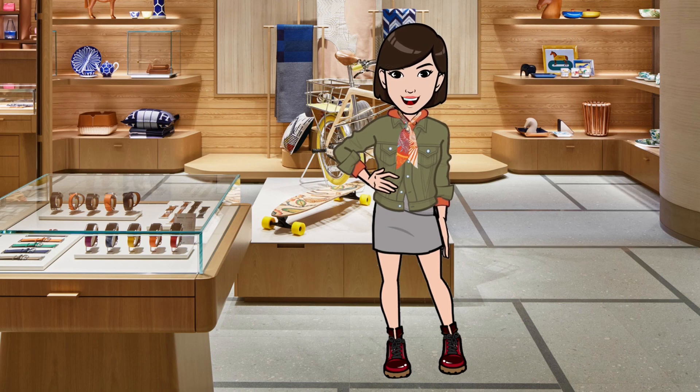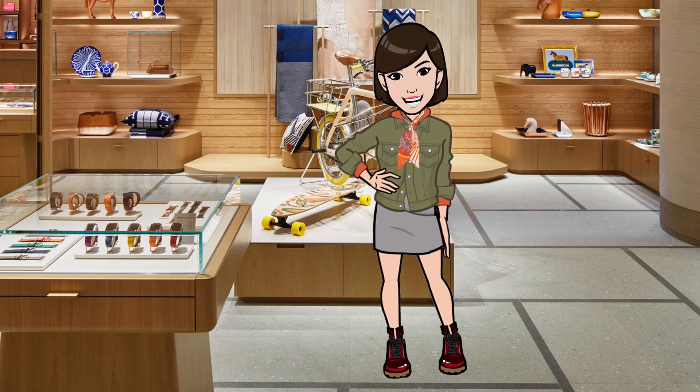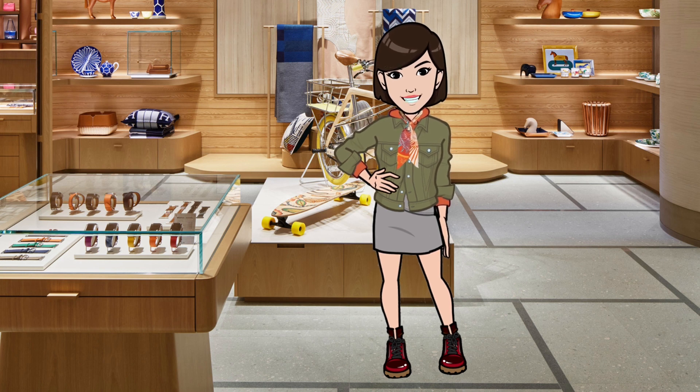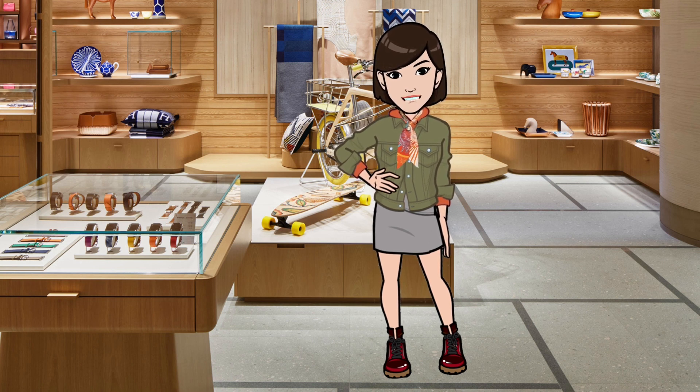So there you have it — my top scarf picks from the Fall-Winter 2023 collection by Hermès. Please like and share the video if you enjoyed it, and let me know what you think in the comments. In future episodes, I'll share other scarf reviews, tutorials, and more, so be sure to subscribe to be notified of new videos. Thanks again for joining me today. Until next time!